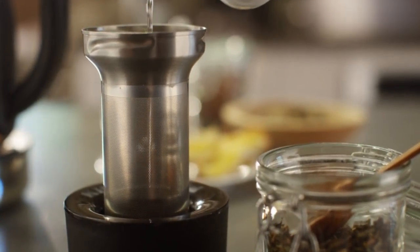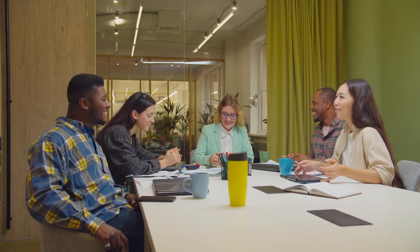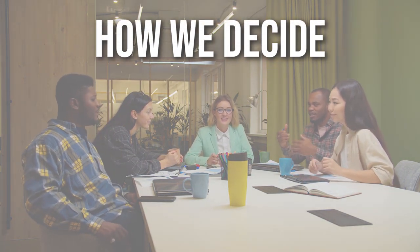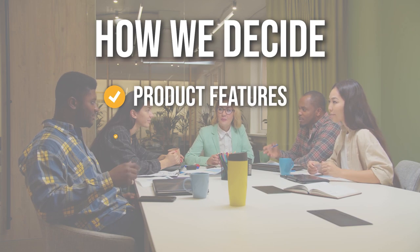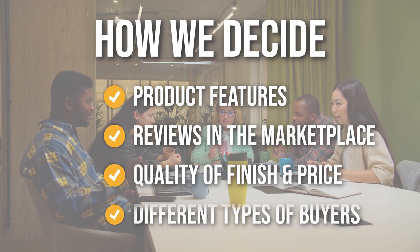In today's video, we will be presenting to you the top 5 tea makers available today. The team has prepared this list through comprehensive research. The tea makers have been selected based on product features, reviews in the marketplace, quality of finish and price, and where possible we have been mindful of the different types of buyers.